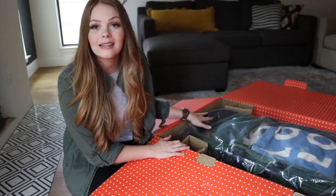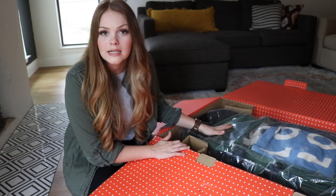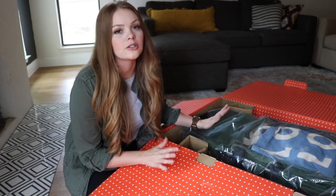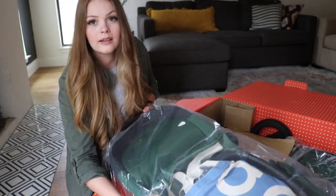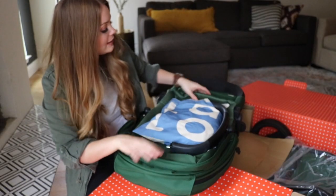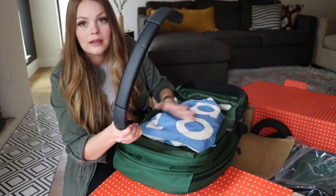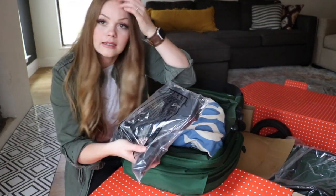Now that I've opened the box, you can see that I picked out the green stroller — this is the forest color of the Daily. It was a really hard choice because all of their colors are really, really pretty. Here is the first piece: this is the seat, here's a belly bar sitting on top, and a cute tote bag which has car seat attachments.